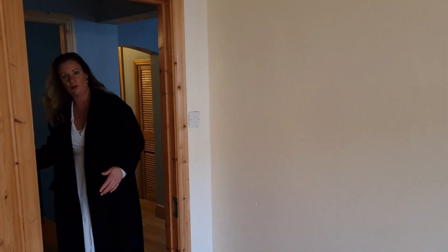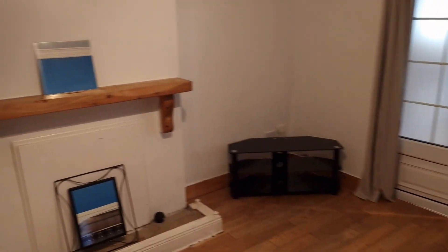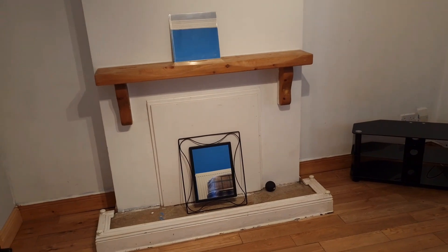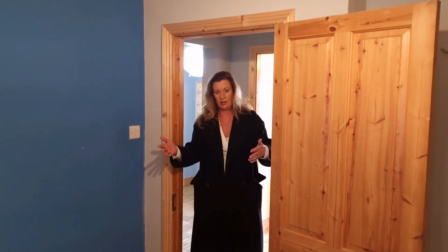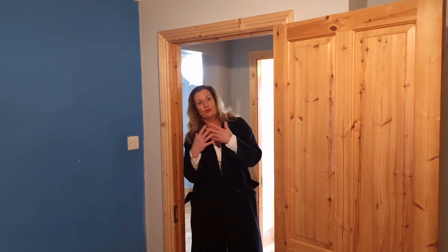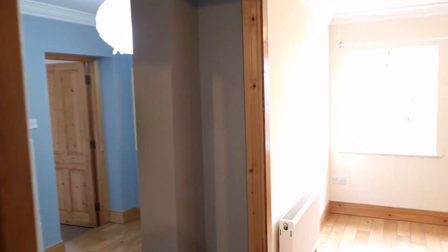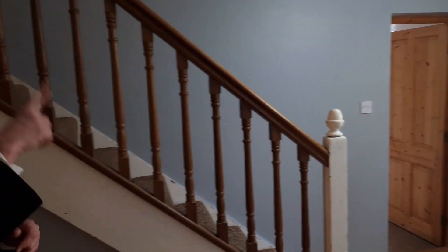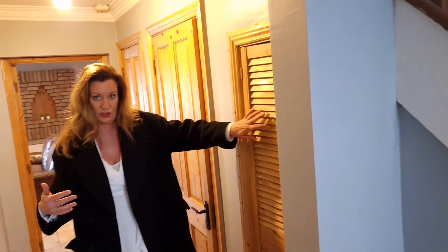We have a hallway across here and we're going into what would have probably been the dining room. The fireplace is blocked up there but could be opened up. There are double doors leading out into the kitchen — that probably would have been the original back of the house. Walking back through into the hall, we've now had one, two, three reception rooms, walking out into the hall with even more storage here.